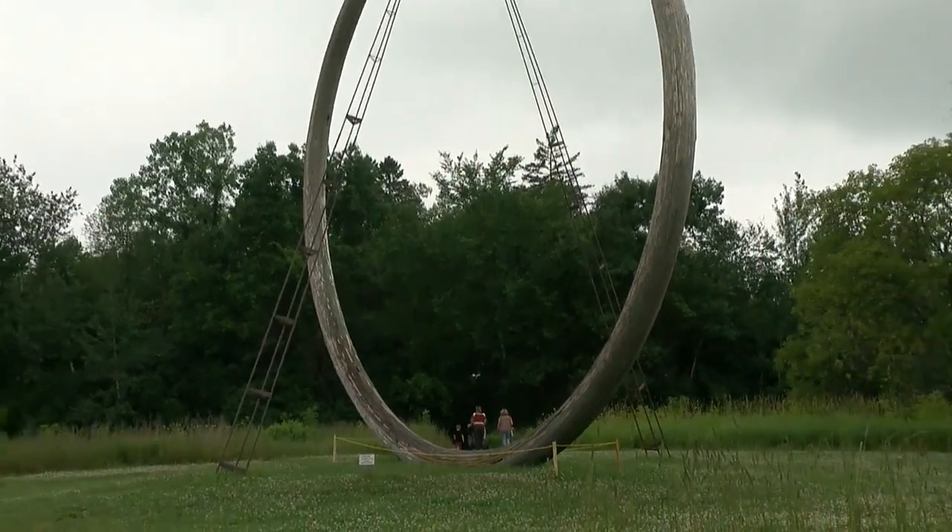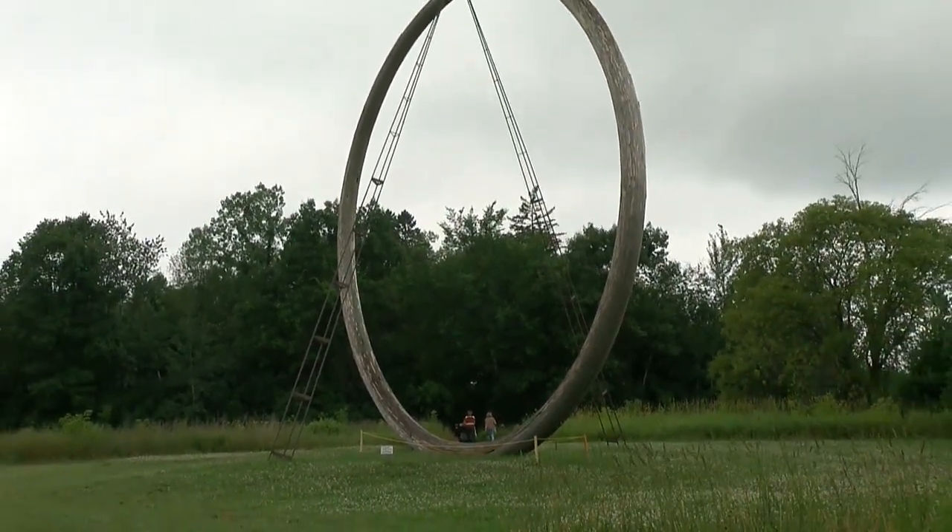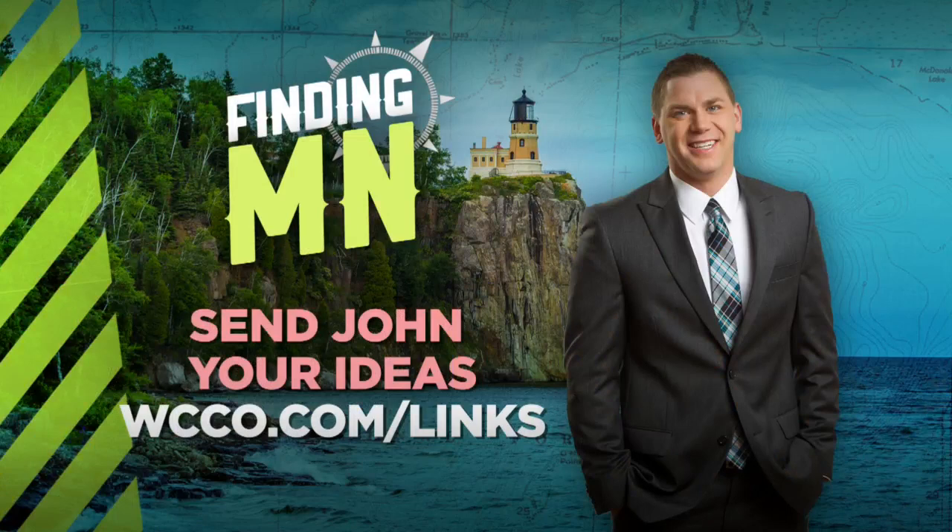Reporting in Chisago County, John Lauritsen, WCCO 4 News. The last four months at Franconia have been their busiest ever, with triple the attendance. They say a lot of that has to do with being able to socially distance at the park. The park is free, but donations are encouraged. If you know of a person John should feature, send your Finding Minnesota ideas at WCCO.com/links.